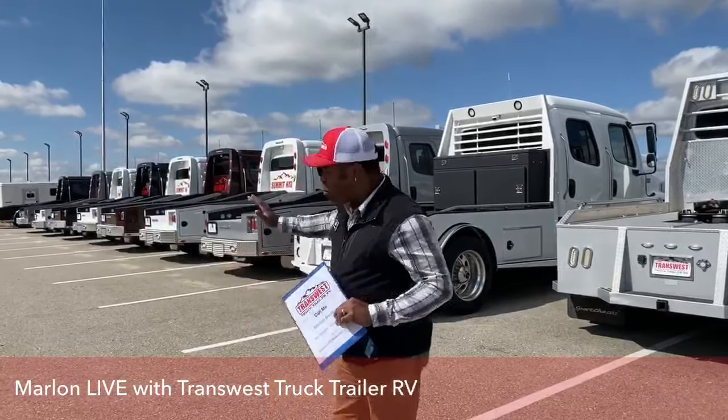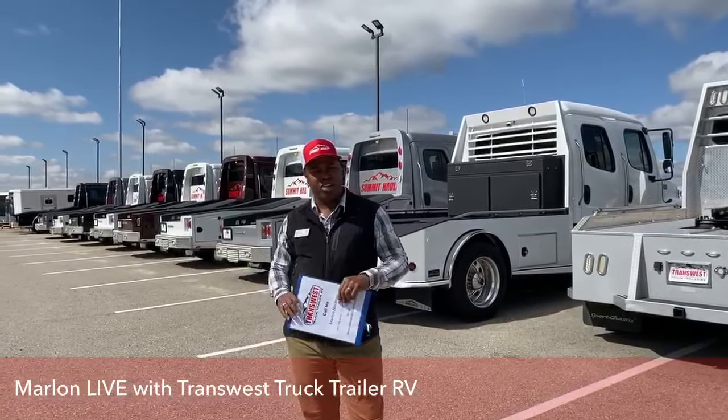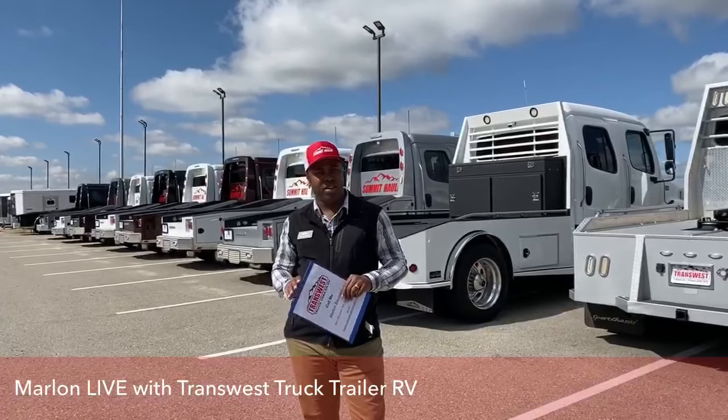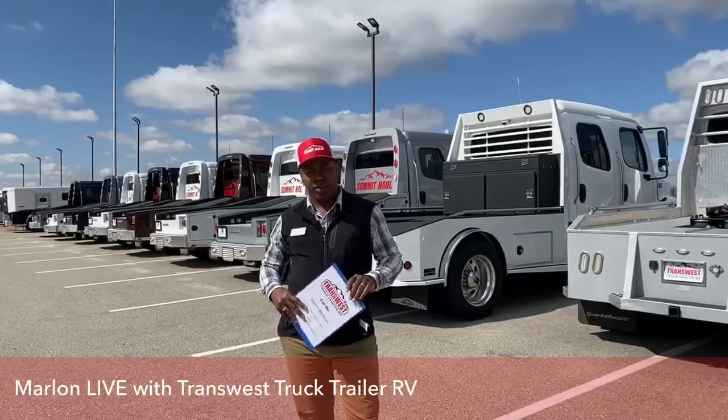Today I'm just going to point out all our inventory on our lot right now, and then take a closer look at one of our featured vehicles today, which is our 2007 Dodge Ram Power Wagon 2500.